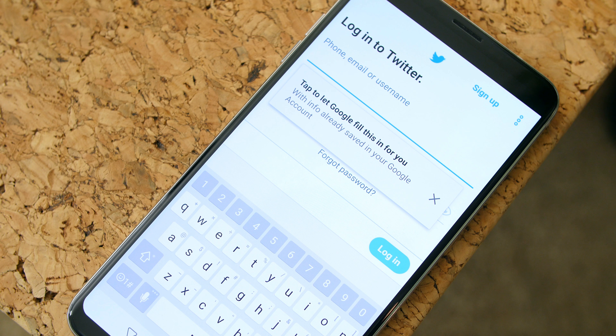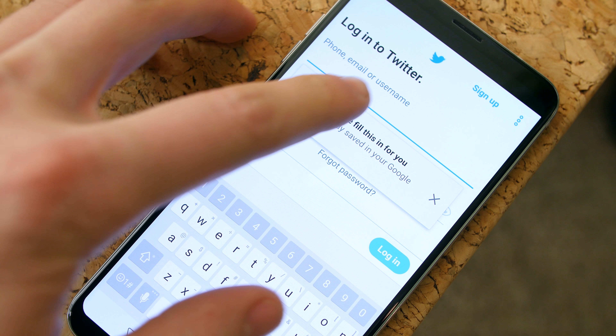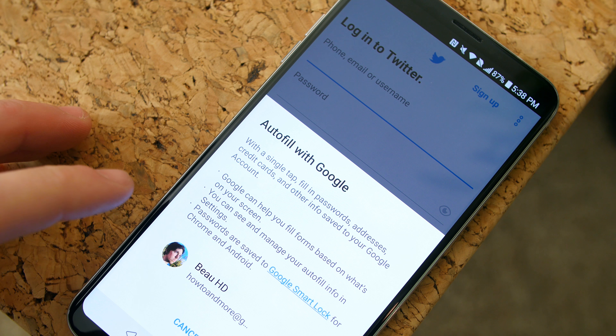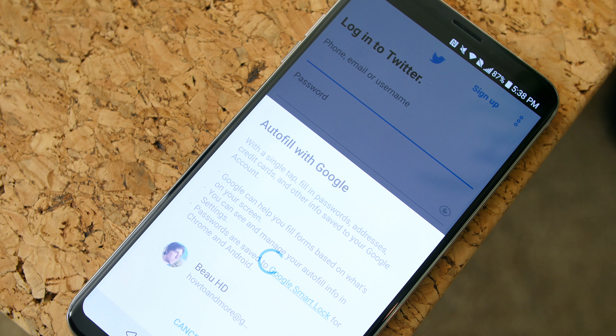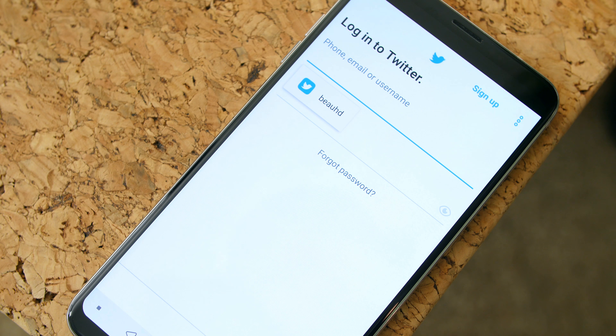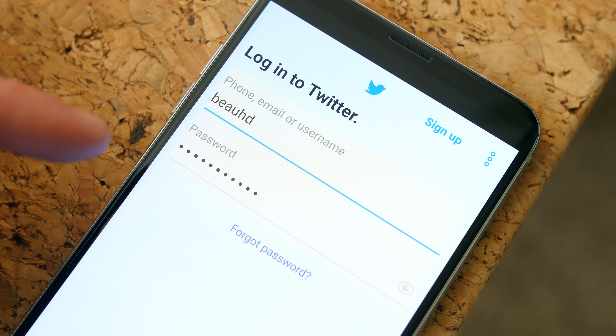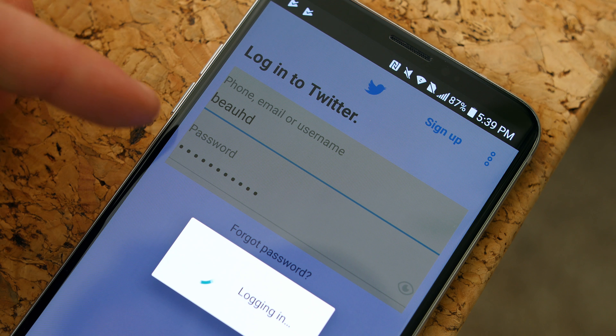Last but not least, one of my absolute favorite features is autofill passwords, thanks to the new autofill API. You can let Google remember your passwords and login info for some of your favorite apps, so you'll never have to type that info in when you install a new app for the first time. This saves a ton of time, especially when switching phones and installing new apps — it's a great feature.